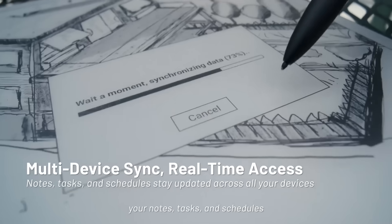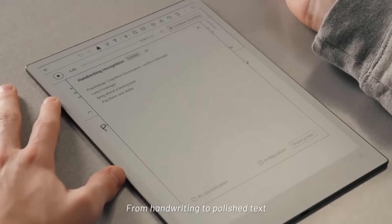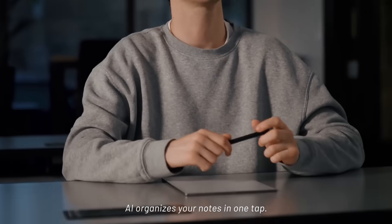Your notes, tasks, and schedules stay synced across devices, from handwriting to polished text. AI organizes your notes in one tap.